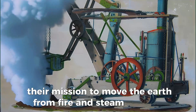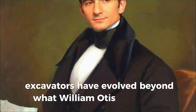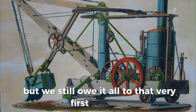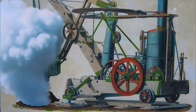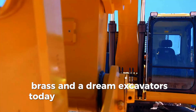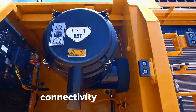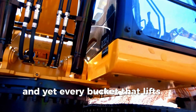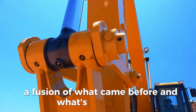From fire and steam to silicon and satellites, excavators have evolved beyond what William Otis could ever imagine. But we still owe it all to that very first machine. So the next time you see a massive arm tearing into the ground, remember — it started with coal, brass, and a dream. Excavators today are built with more than muscle. They're built with data, AI, connectivity, and precision. And yet, every bucket that lifts soil is a nod to history — a fusion of what came before and what's coming next.